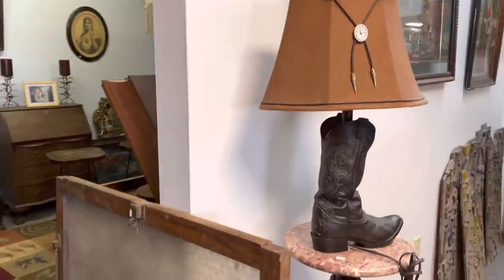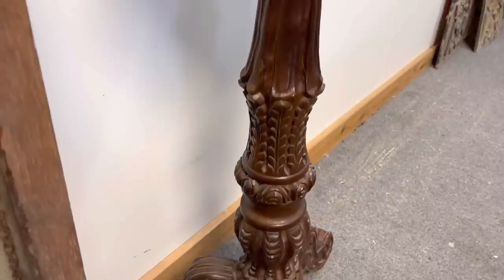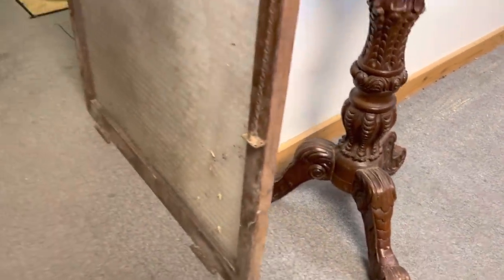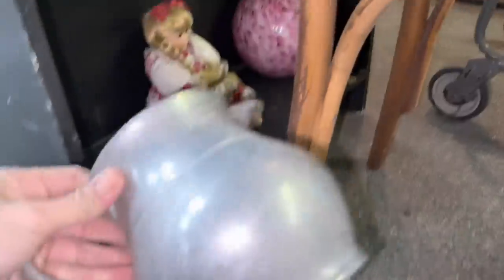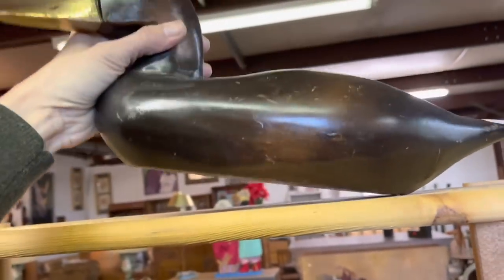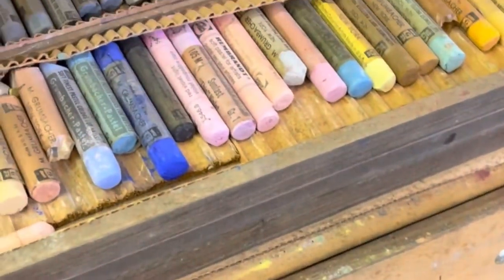I really loved this table — it had a gorgeous base on it but it was out of my price range, I think it said $129 or $149. That window was very neat but super heavy. There were a lot of fun little chairs. I think this is pewter — does pewter sell for you guys? And I loved this duck, the wood and brass combination.